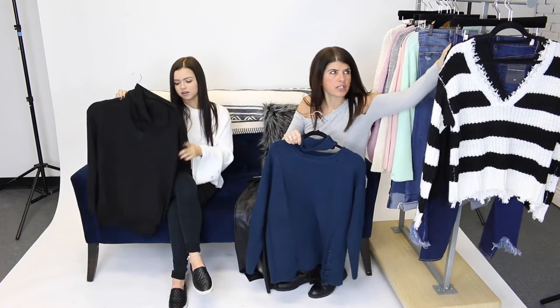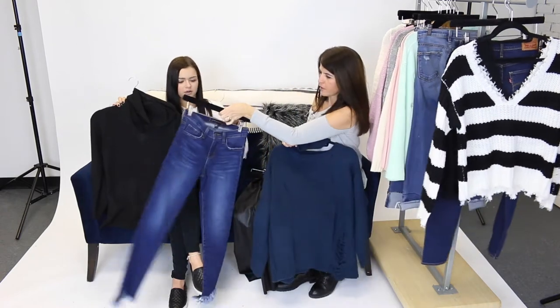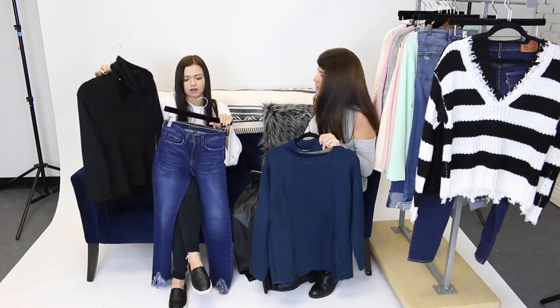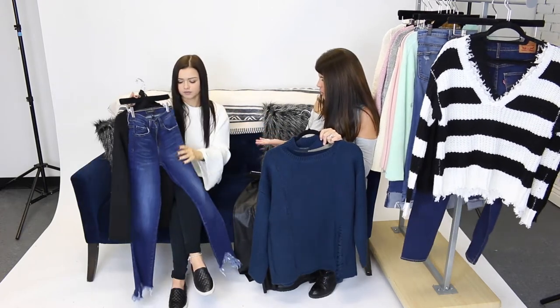I paired these with the dark jeans as well. I feel like black just goes really well with the dark wash. It's really simple, classic — you can't go wrong with the classic black dark denim.